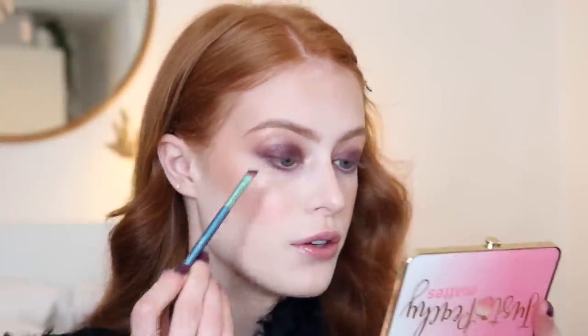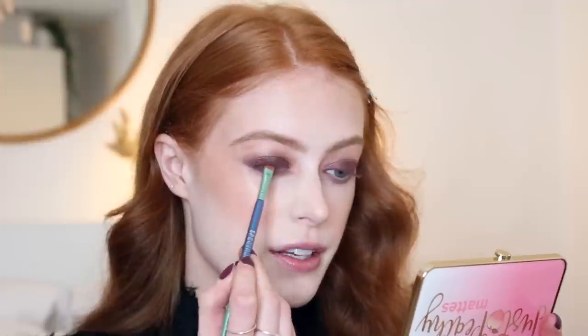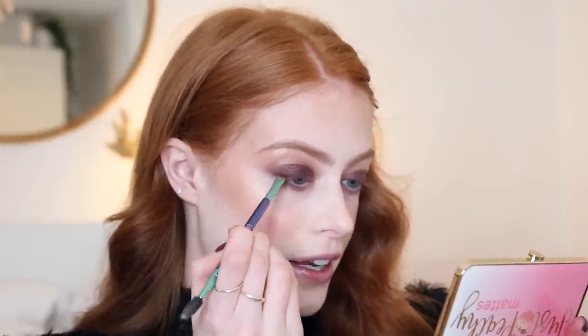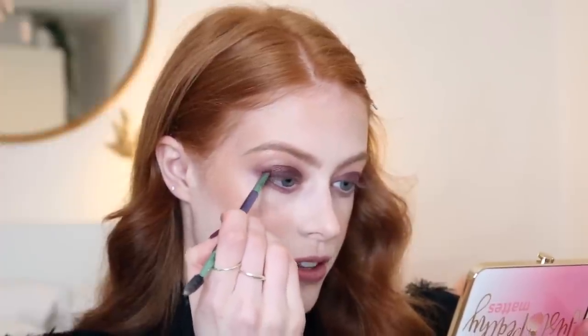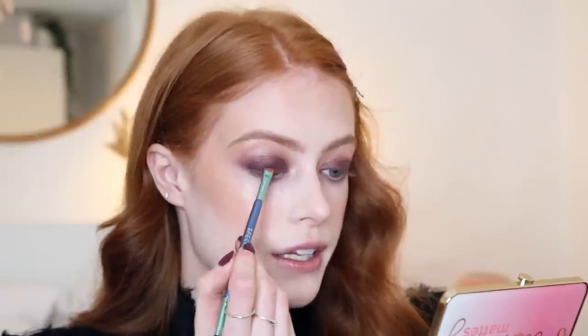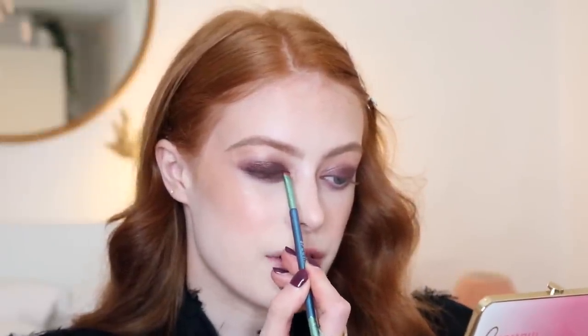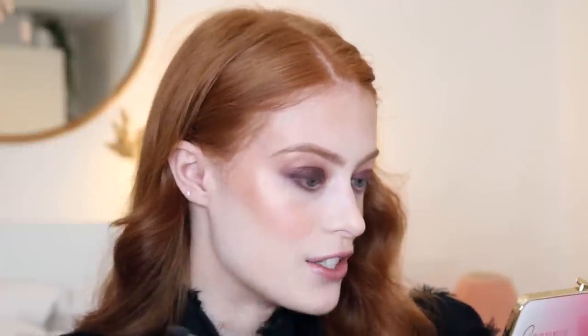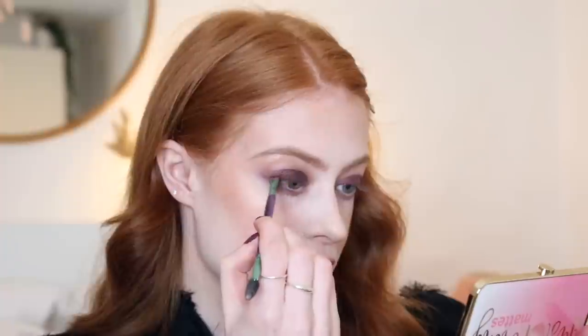I'm going to take this super dark brown, which is from the Too Faced Just Peaches Palette, and I'm going to use a Spectrum A24 brush to just do a little bit of defining along the lash line. I'm really not a fan of the way liquid liner looks on my eyes anymore. I think with my pale skin and red hair, it just looks way too harsh. Sometimes I do it if I'm feeling up to it, but I find that this just looks so much more natural and smoked out.